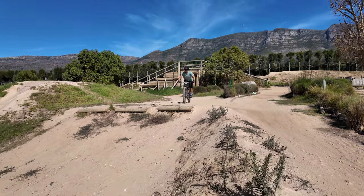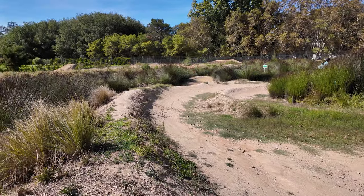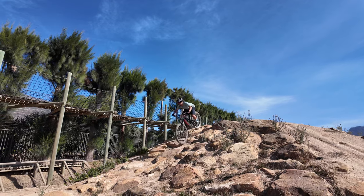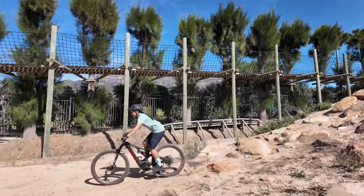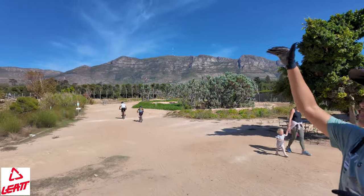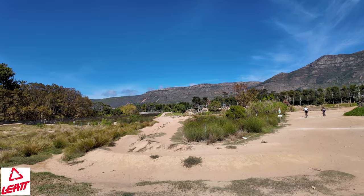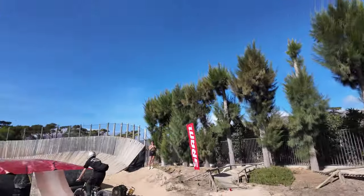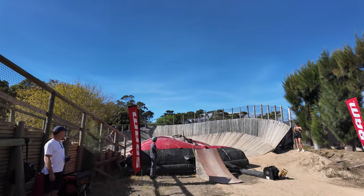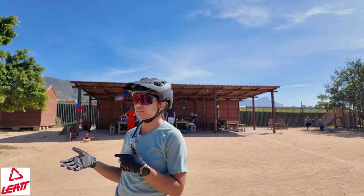Moving a little bit higher up, you get to take advantage of some more technical features — rolls down a hill with rocks, some skinnies, and then you move into a jump line. One of my favorite features is right at the back: there's a big wooden bridge that you go up and across, taking you down to a massive wooden berm. At the moment, kids are at the top rolling down into a huge airbag practicing their tricks — no-handers and little 360s — which is really awesome.